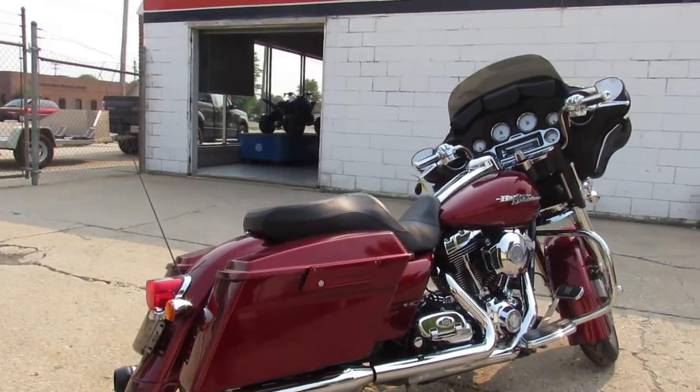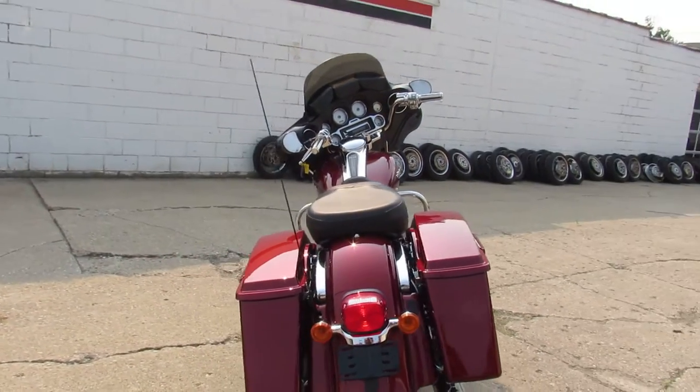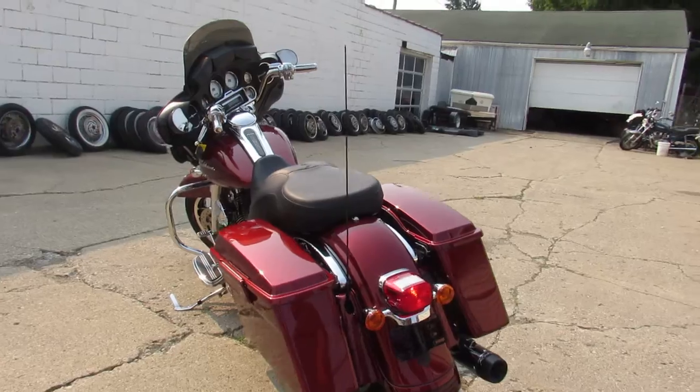Good looking bike, looks like it has some Reinhardt exhaust on it. Go ahead and give us a call, we'll get it done. It's 810-648-9500.